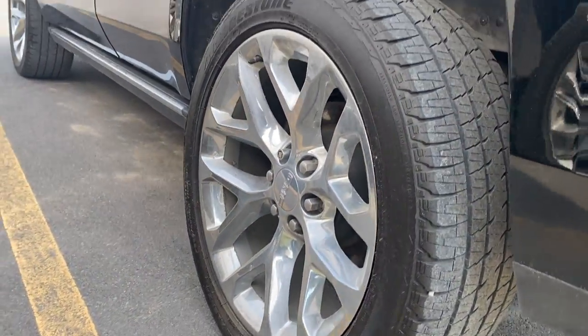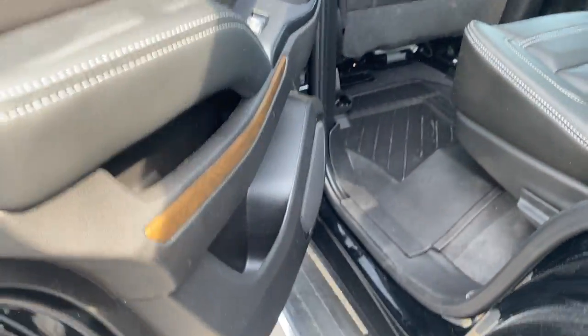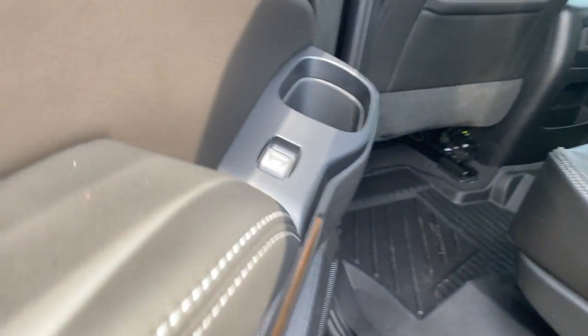Nice beautiful factory GMC alloy wheels with a chrome finish around the entire vehicle. You also have the automatic step-up rails that come out when you open the vehicle door.